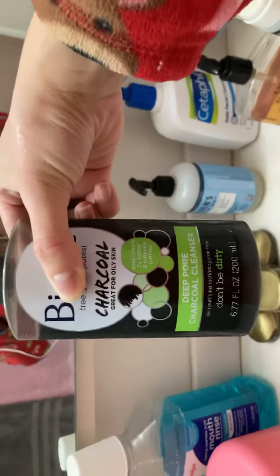Next, the Biore charcoal cleanser for your pores — it's for all the pimple stuff. Get a tiny pump like this. It's black colored; there are little things in here. I think you guys can see that.